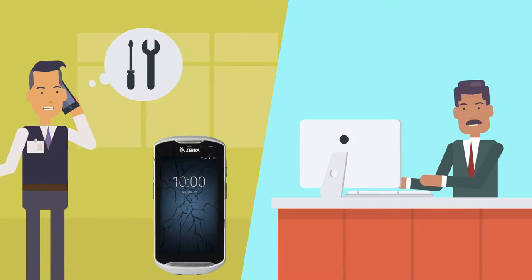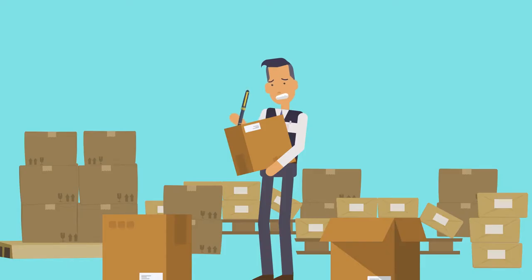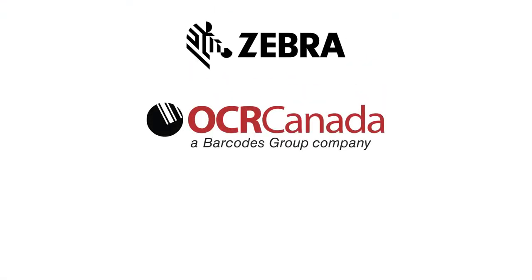Add on true support and you'll be fully covered from deployment to end-of-life, ensuring your technology is up and running when you need it. So if you're ready to step up to a proof of delivery solution, contact OCR Canada today.